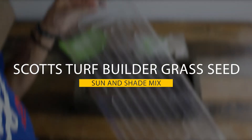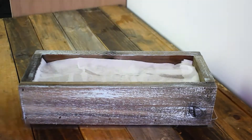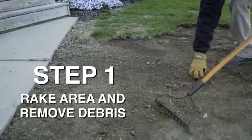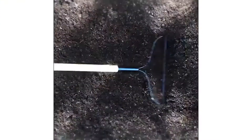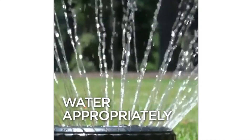Scott's Turf Builder Grass Seed Sun and Shade Mix. If your house has a lawn or garden which is not well maintained, then you should think about enhancing its looks. To do so, you can buy a grass seed pack which comprises seeds developed for all kinds of weather conditions. Find out the best grass seeds in the Grass Seed Reviews Consumer Reports, which have top 5 products.